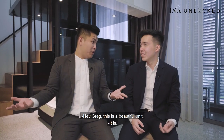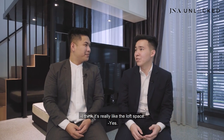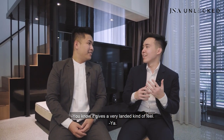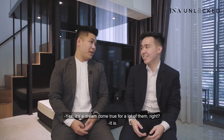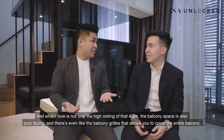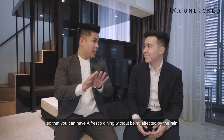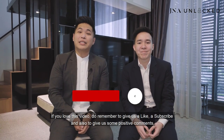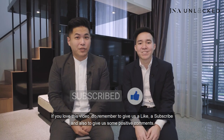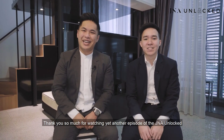Greg, this is a beautiful unit and a beautiful development. What I like is the loft space — it gives a very layered, blended kind of feel, and kids will love that loft bedroom. What I love is not only the high ceiling of 4.2 metres, but the balcony is also pool-facing, and there are balcony grills that allow you to cover it up for alfresco dining without being affected by the rain, and it's very windy too. Thank you so much for watching another episode of the GNA Unlocked series. If you love this video, give us a like, subscribe, and leave us some positive comments. If you love this unit, do remember to give our listing manager a call.